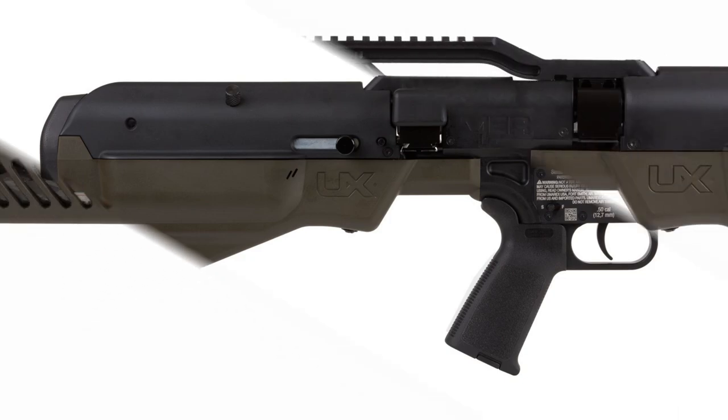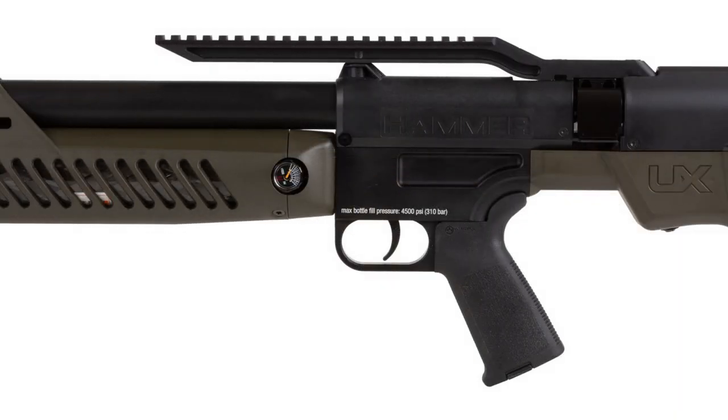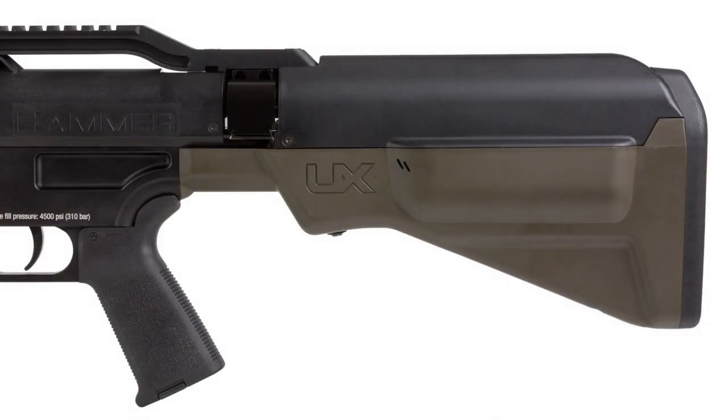The first safety locks the firing pin, the second locks the magazine, and the third locks the trigger. The stock of this rifle can withstand heavy loads and is designed by the American division of Umarex — a German company that also has a division in America.